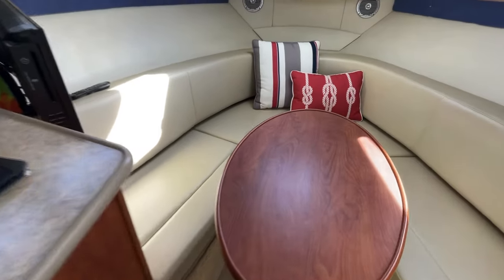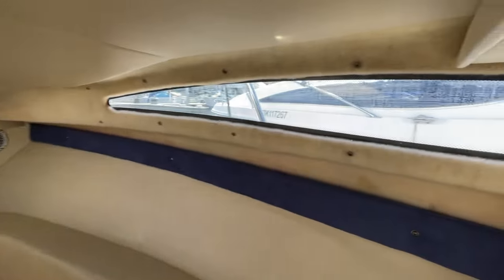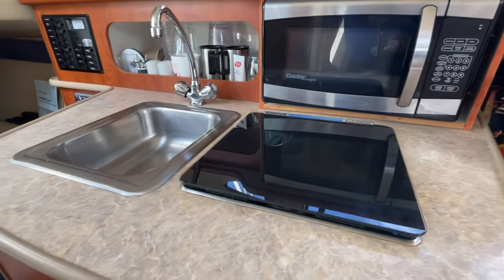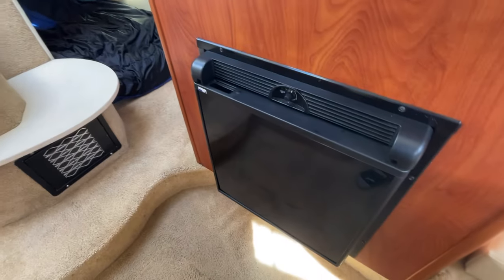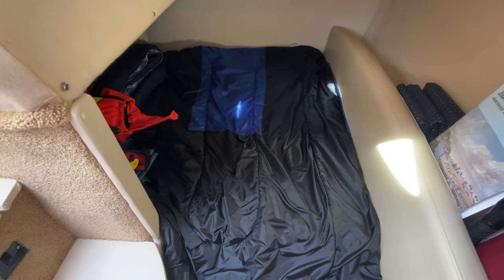Dropping down into the cabin — you've got your V-berth, turns into a bed of course. See what I mean about the windows, how bright it is in here. Got a little TV, DVD player, microwave, one burner cooktop, sink, refrigeration, and a control panel over here.